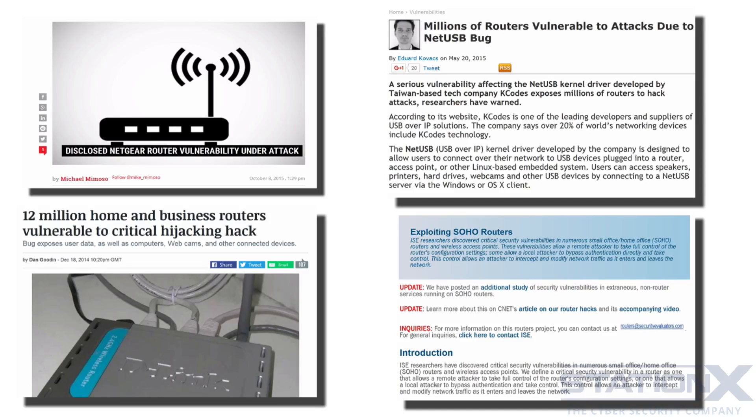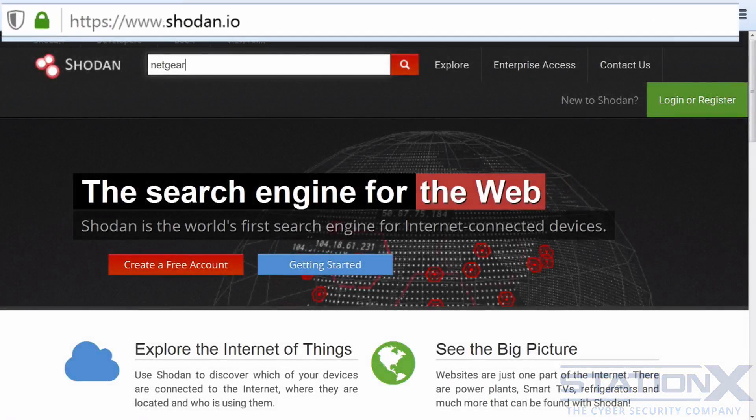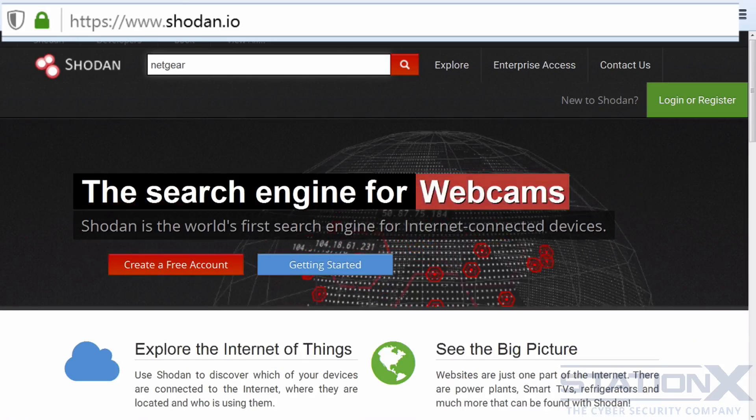Here you can see some of the many examples of vulnerable routers and incidents involving them. Let me introduce you to Shodan. Think of Shodan as a search engine that searches for vulnerable devices on the internet — it's the Google of vulnerabilities, or the Google of the Internet of Things. It continually scans the internet looking for vulnerabilities and adds them to a database to make them searchable.